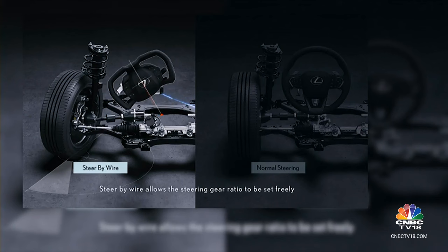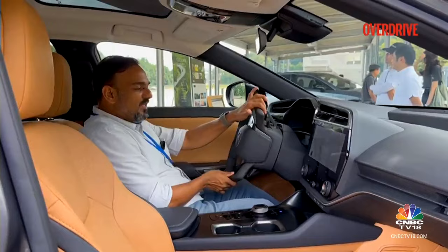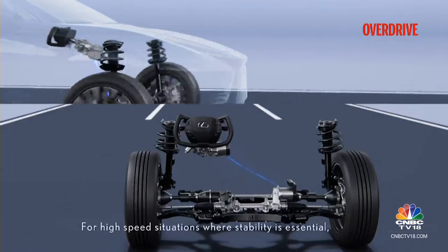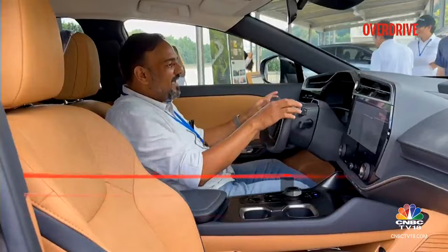This one is running the standard electronic power steering; we are going to be sampling the steer-by-wire next. Apart from the shape, the first thing you'll notice when you get behind this wheel is that it feels very light because there is no shaft — absolutely no shaft. This steering is sending data to a computer and the computer is doing the actual steering. How quick that is, I'm going to find out on the track, but the first feeling is it just feels absolutely light.